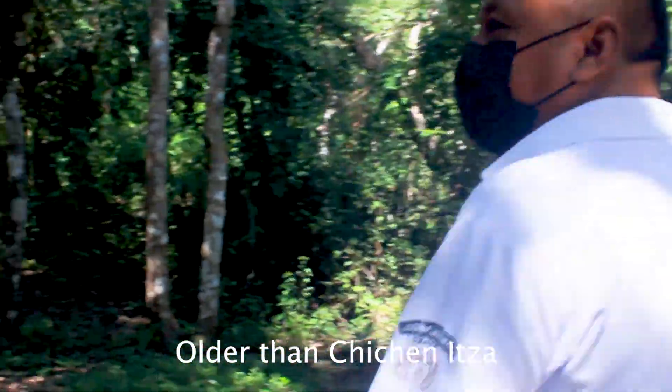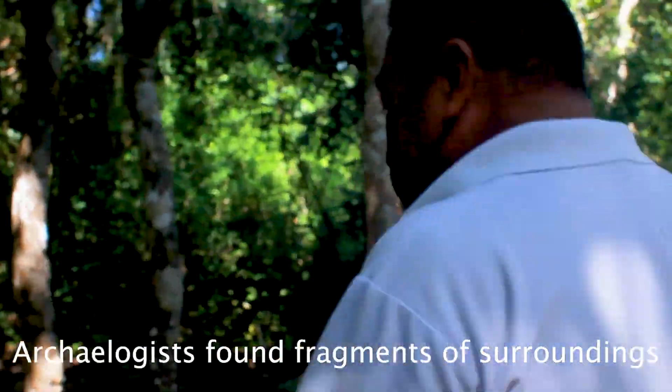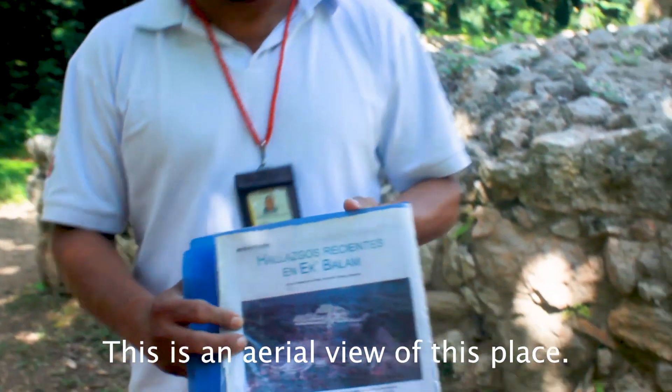Ekbalam is older than Chichen Itza — this site dates back to 600 BC. We can see fragments of ceramics from that period. Here is an aerial view of the place.